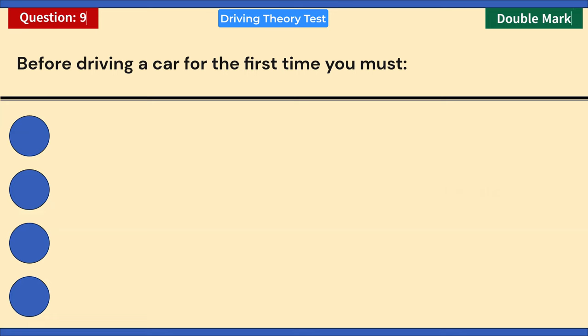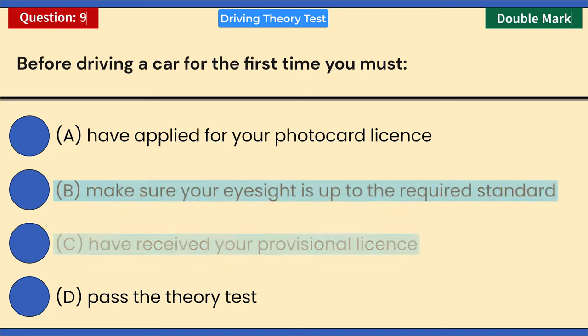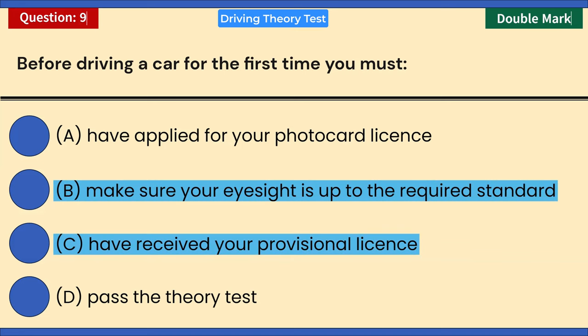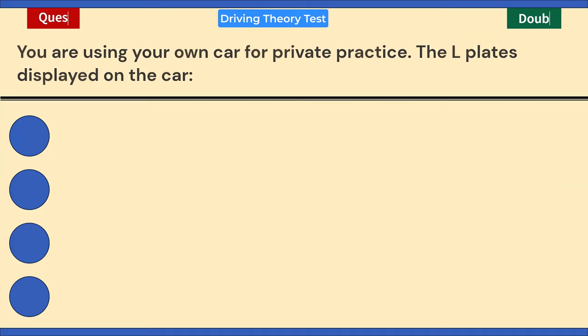Before driving a car for the first time, choose two answers: A) Have applied for your photocard license. B) Make sure your eyesight is up to the required standard. C) Have received your provisional license. D) Pass the theory test. Correct answers: B and C. Before you can drive a car for the first time in the UK, you need to have received your provisional license and make sure your eyesight is up to the required standard.